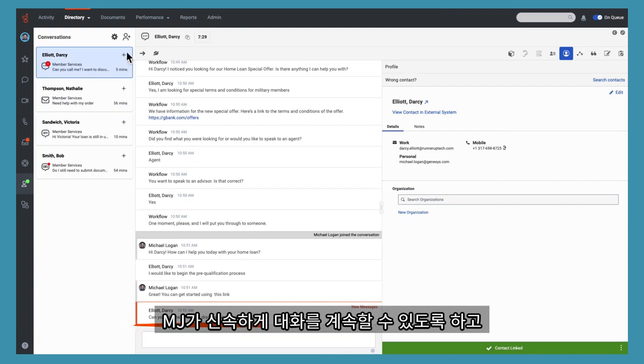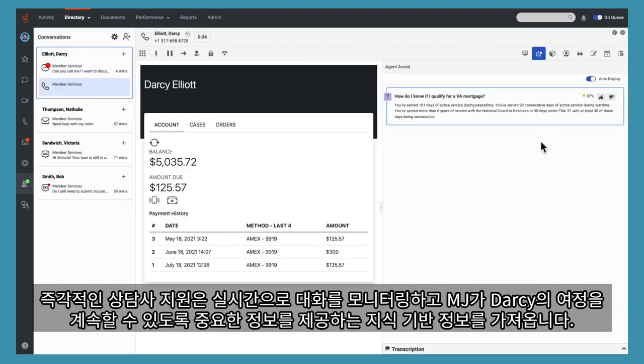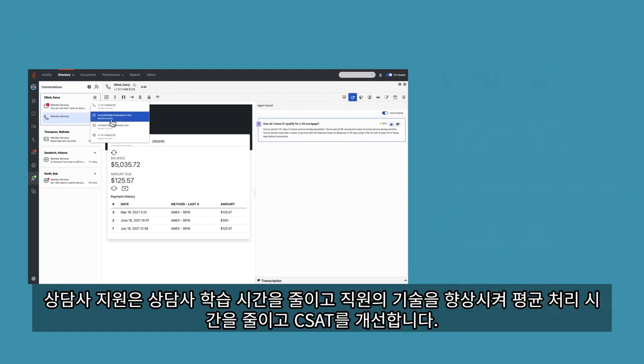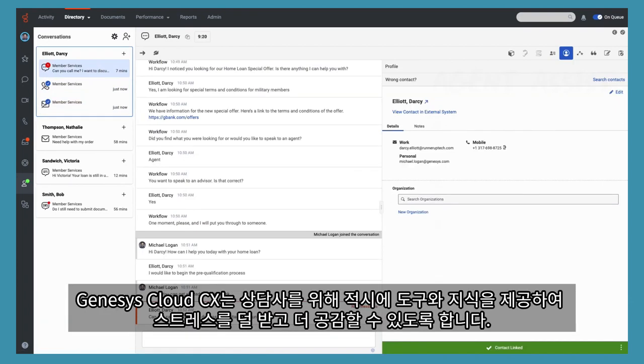Our user-friendly interface lets agents handle interactions concurrently across channels, letting MJ quickly continue the conversation, calling Darcy on her channel of choice at this given moment in time. Instantly, Agent Assist is real-time monitoring the conversation, pulling in information from the knowledge base, providing MJ critical information to continue Darcy on her journey. Agent Assist reduces agent learning time and upskills employees, reducing average handle time and improving CSAT. MJ wraps up the call by sending Darcy an outbound email, per her request, with a secure link to the loan application, asks if he can help her with anything else, and then wraps up the call. Genesis Cloud CX puts agents in the driver's seat, empowering them with tools and just-in-time knowledge so they feel less stressed and are able to be more empathetic.